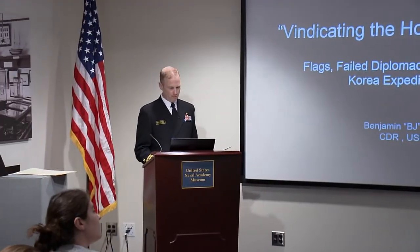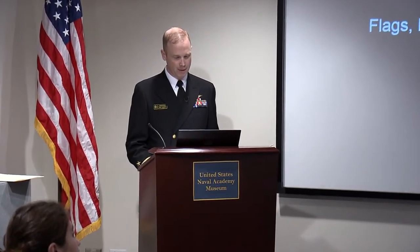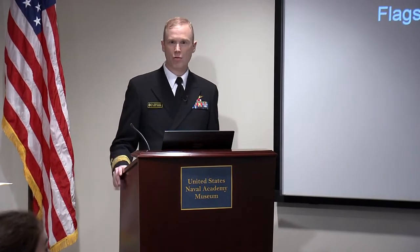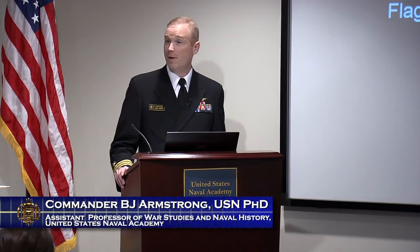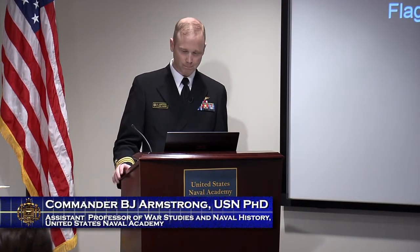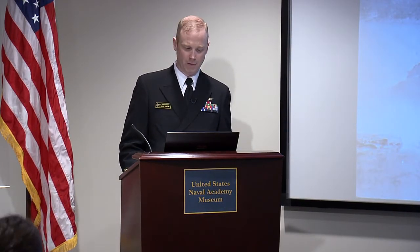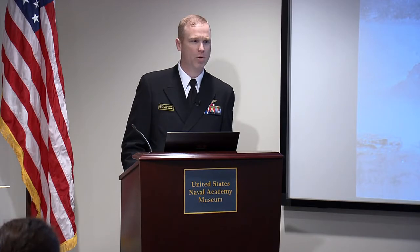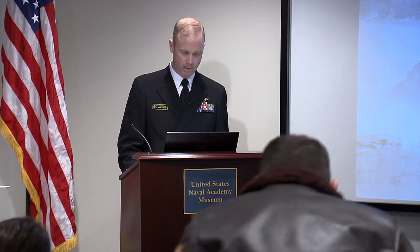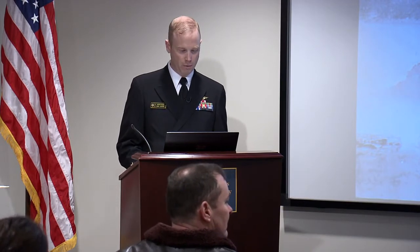Good afternoon, everybody. Thank you, Claude, for the invitation to join you all today, and to the class of 1950 for their support to the museum and the Scheifele lectures. Thank you to everybody for coming and to those who will watch online in the future. So in 1866, an American-owned merchant ship named the General Sherman took it upon itself to open up American trade with the Korean coast.